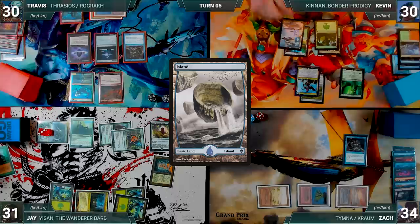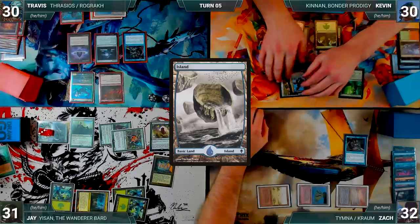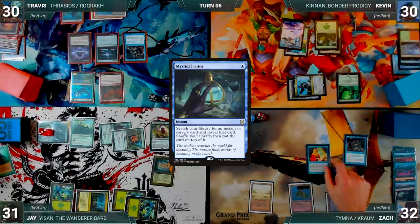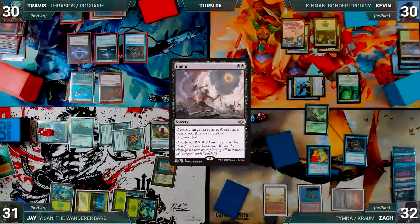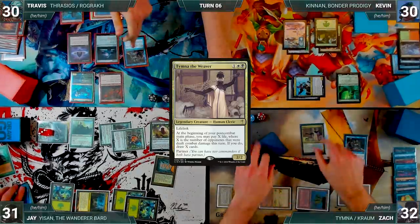Kevin draws, plays an Island, moves to combat and attacks Zach with Kenrith — Zach takes it — and Kevin ships the turn. During Zach's upkeep, he casts Mystical Tutor; Rustic triggers and Travis draws. Zach fetches a card to the top of his library. He draws, plays a Scrubland, and casts his commander Tymna the Weaver — Travis draws from Rustic. With nothing else, Zach passes to Jay.